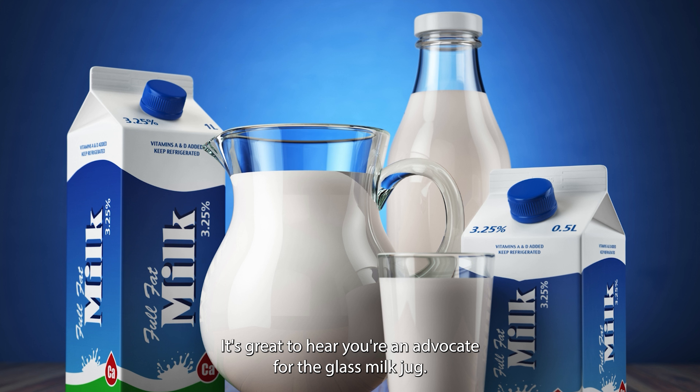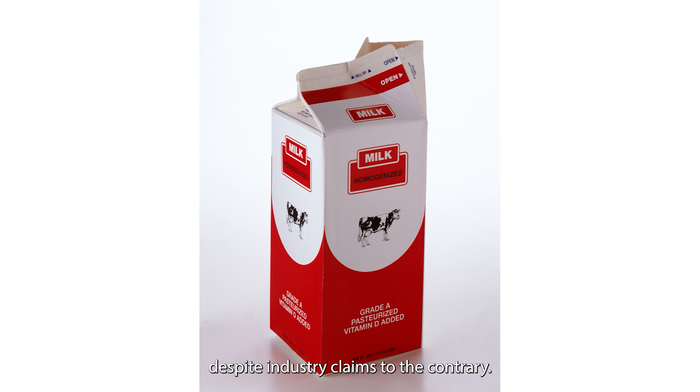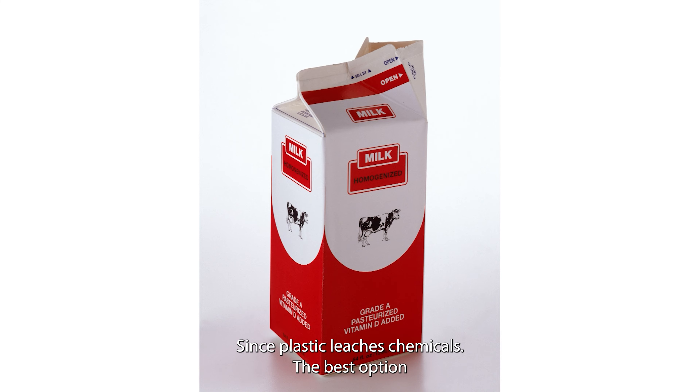It's great to hear you're an advocate for the glass milk jug. It's reusable, refillable, and non-toxic, so it's an excellent option when it's available. Unfortunately, plastics and cartons are not designed to be easily recycled, despite industry claims to the contrary. Cartons are coated with plastic, not wax, so we can't recommend one over the other, since plastic leaches chemicals.